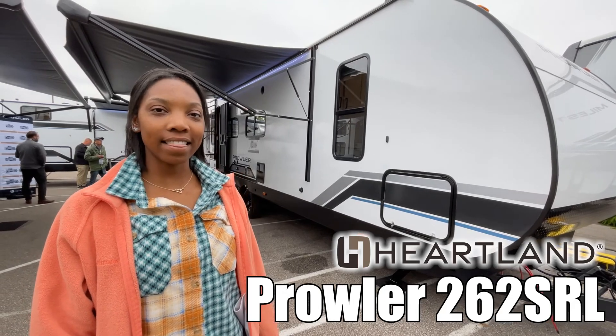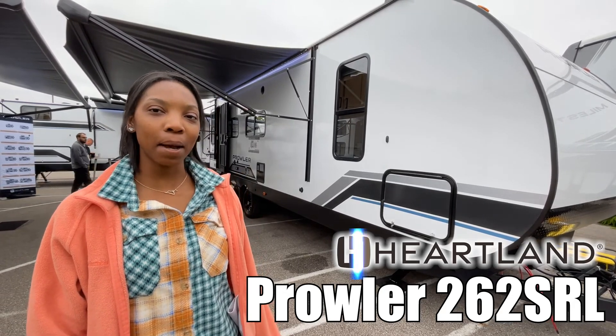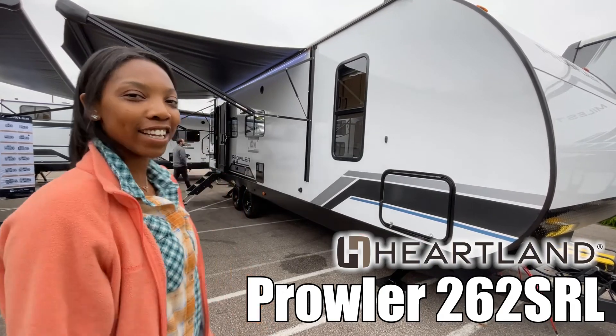Hi guys, I'm Alexis and this is the Prowler by Heartland Model 262 SRL. Check it out.